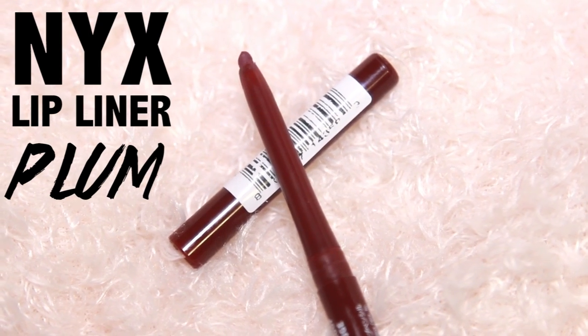When I use this product I typically use it with a lip liner — NYX Plum. It's a burgundy color and it oddly works really well with Talia, and I think it's because of the slight pink undertones in the lipstick. It just really meshes well together.